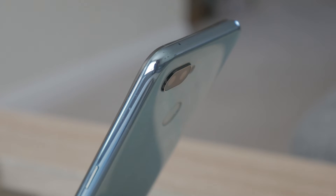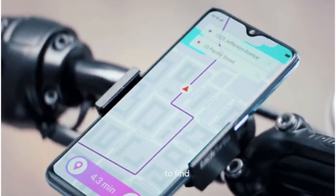At the top of that, we are going to get 2340x1080p pixels. At the top of that, we are going to get a Snapdragon 660 chipset.